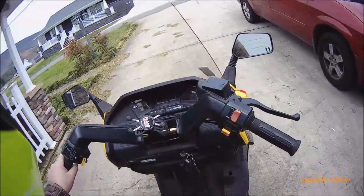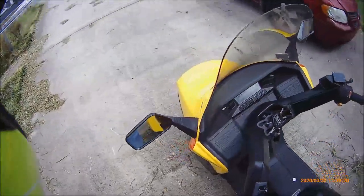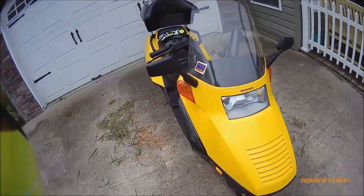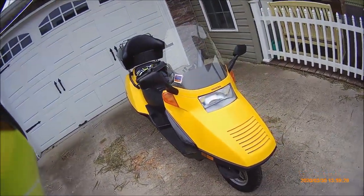It is liquid cooled. There is a radiator hidden up front under this protective shell. It runs really well, very dependable, and I haven't had a single problem out of this thing.